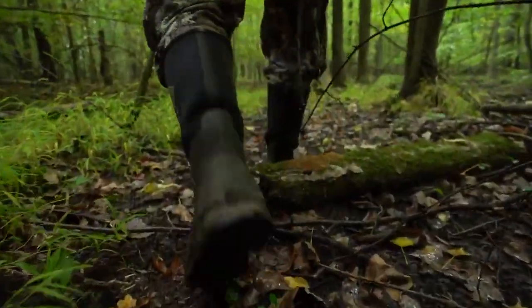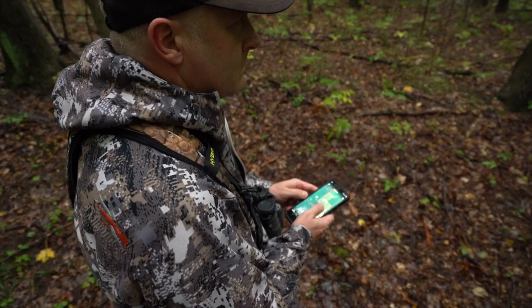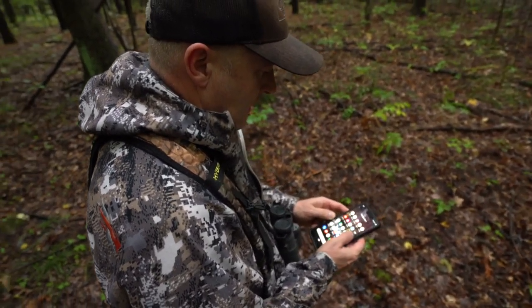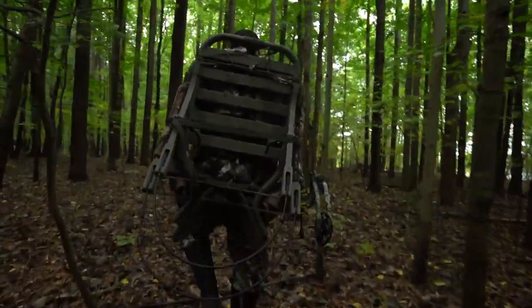That's a great strategy in itself. I love using the rain to enter my stand. I love using the rain to set up a calm period when it stops raining. Acorns are falling all over the place. We have a little sun coming out right now, and this is a great time to hunt.